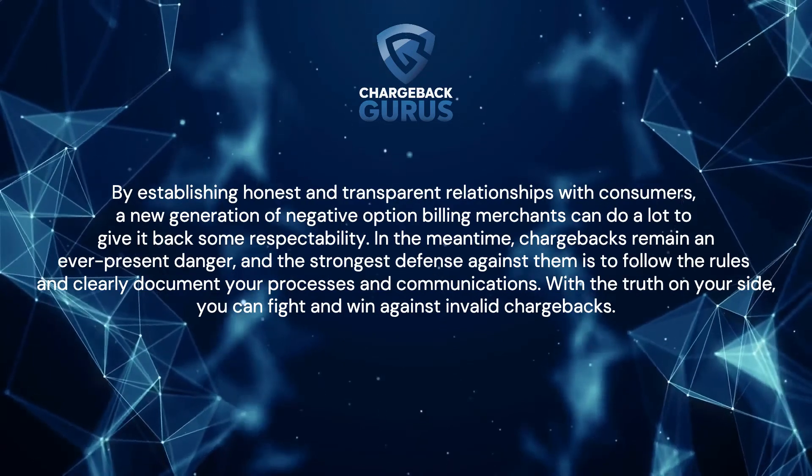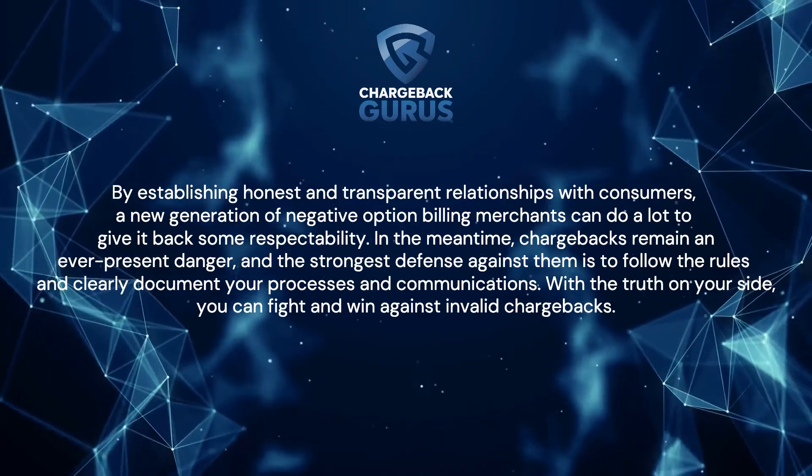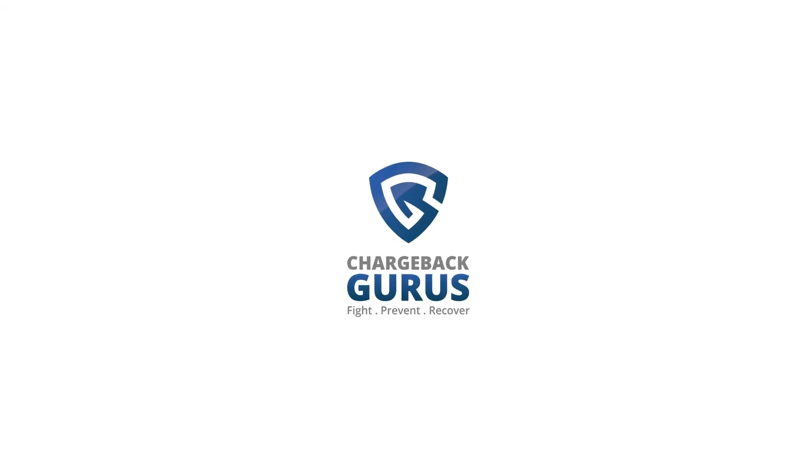With the truth on your side, you can fight and win against invalid chargebacks. To learn more, visit chargebackgurus.com.